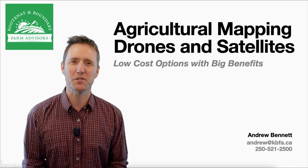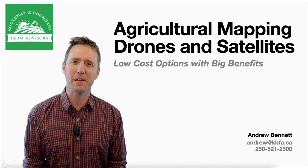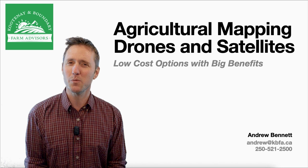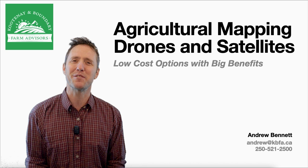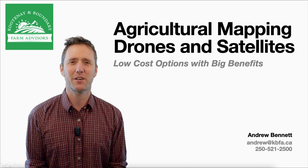The Kootenian Boundary Farm Advisors is a free service to farms in the southeast of British Columbia. So if you're a farm in our region, please do give us a call about any technical issues you may have, and we'll do what we can to help find experts who have the right answers. If you'd like to connect with me about any of the topics I present on tonight, my number and email are right there — call me anytime.